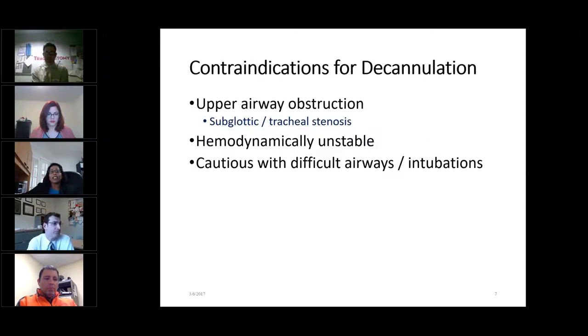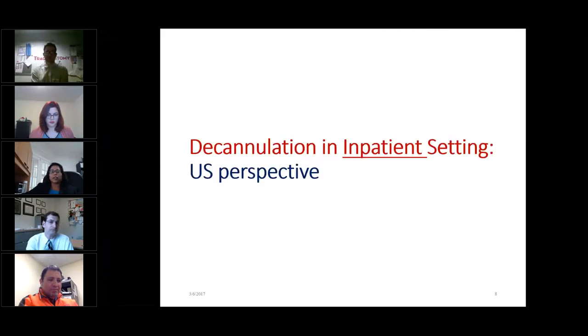Some other articles discuss the need for establishing patency of the airway with bronchoscopy for adult patients who've had the tracheostomy for a long period of time. What are the contraindications or red flags? Patients with upper airway obstruction such as subglottic or tracheal stenosis, or those who are hemodynamically unstable, are not considered ready for decannulation. If patients have had any difficult airway or a history of difficulty with intubation, it should raise a red flag, and caution must be used before removing that tracheostomy tube.